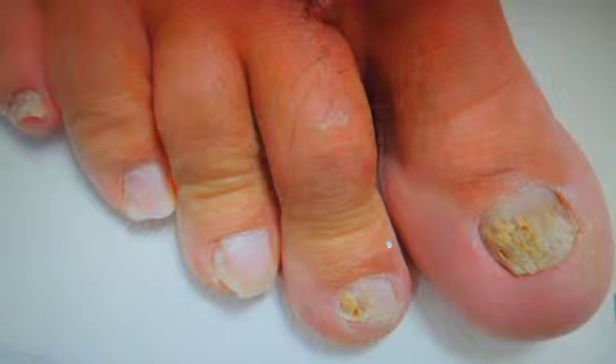Here at the clinic we see a variety of foot problems including the one that you see on the screen in front of you. This is a patient with varying degrees of onychomycosis which you would commonly call toenail fungus. There are three different stages of this problem: mild, moderate and severe, and this patient basically represents probably two of the three stages.